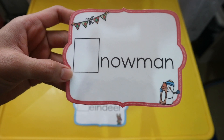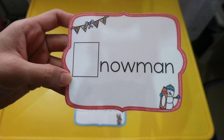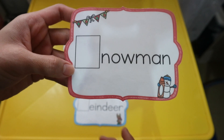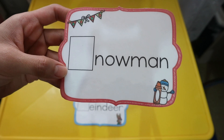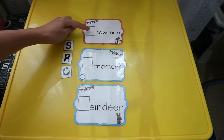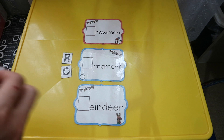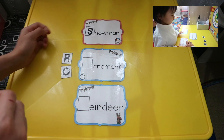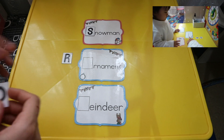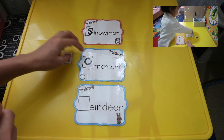This next one is a beginning letter sound activity. What I do with Alice is let her listen to me first, then I ask her to look for the beginning letter sound. For example, this is a snowman — she would pick up the letter S. And then I do the same with other words like 'ornament,' with emphasis on the beginning letter sound, and 'reindeer.'